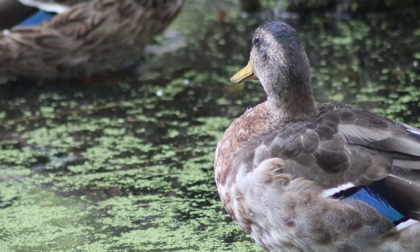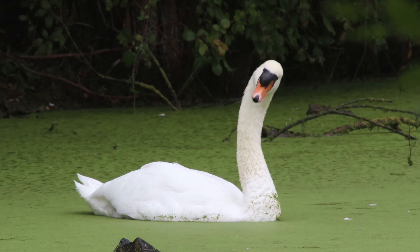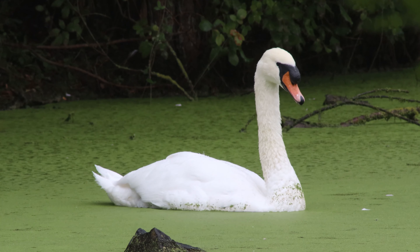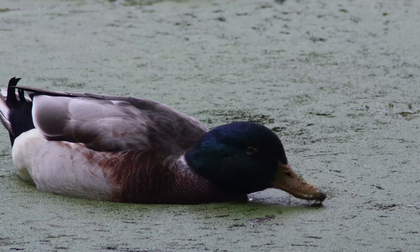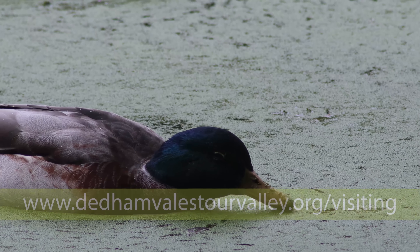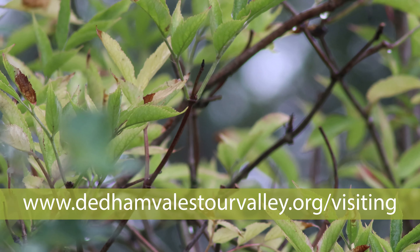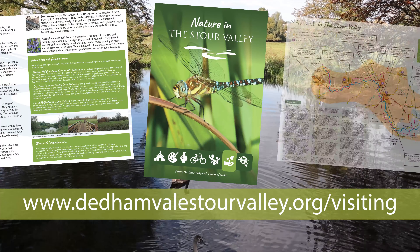In this film we've explored just some of the places in the Stour Valley where visitors can come to experience nature and get close to wildlife. For more information about visiting these places, as well as other nature reserves, country parks and woodlands, please go to www.dedhamvalestourvalley.org where you can view and download our Nature in the Stour Valley leaflet guide.